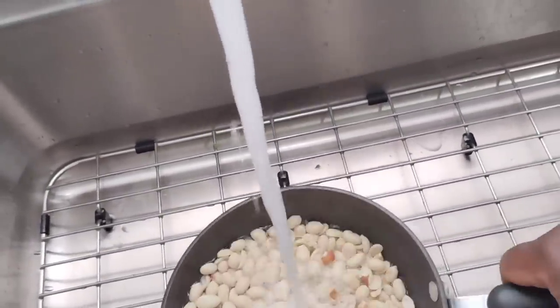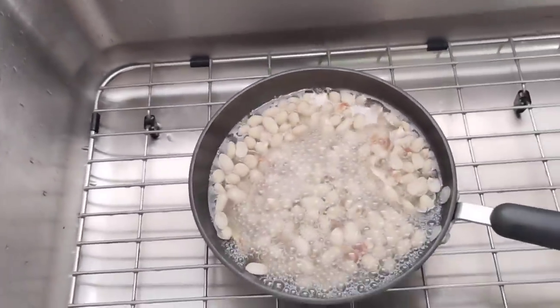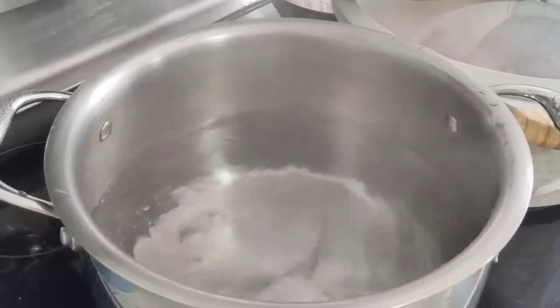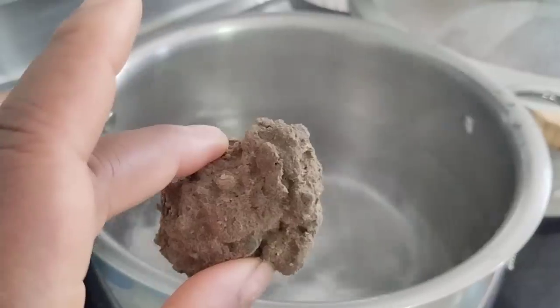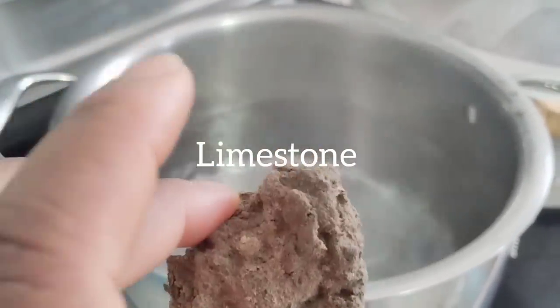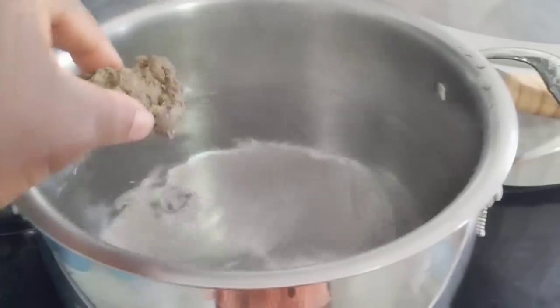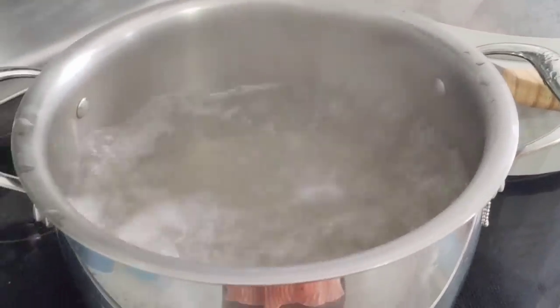I'm going to boil the peanut — put a little water and put it on the fire to steam it. Before we boil the bitter leaf, we have to use limestone. This is my limestone — it helps to soften the bitter leaf and also keep it green. I'll put the limestone in the hot water and let it boil a little bit, then I'll remove it and put the bitter leaf in.